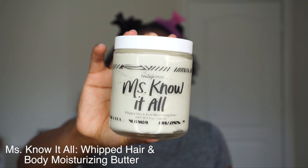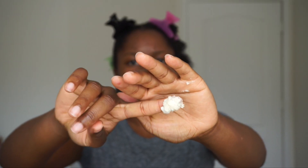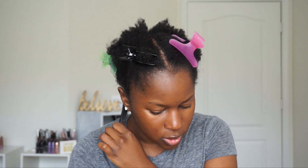Now I'm going in with the Miss Know-It-All Whipped Hair and Body Moisturizing Butter. All products come sealed, which is great. It's very buttery and rich but not too thick — it gives you that moisture you need. My hair was already super moisturized without even using this, so this line is packed with moisture. I decided to do two-strand twists with bantu knots using the butter. A little goes a long way.